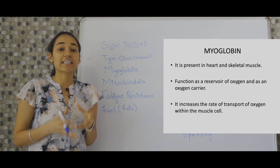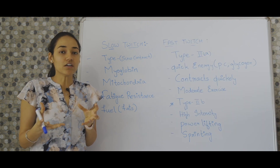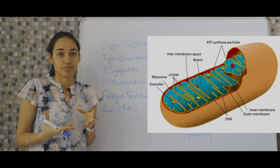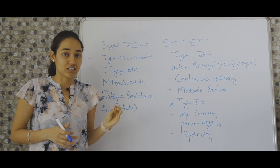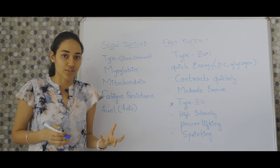Myoglobin is something that carries oxygen to your muscle cells, wherein your mitochondria will actually make use of this oxygen to produce energy — that's ATP, energy molecules — and these slow twitch muscle fibers are fatigue resistant, meaning that you don't get tired easily with all these daily activities that you do in general.